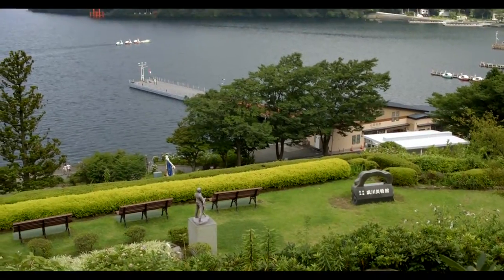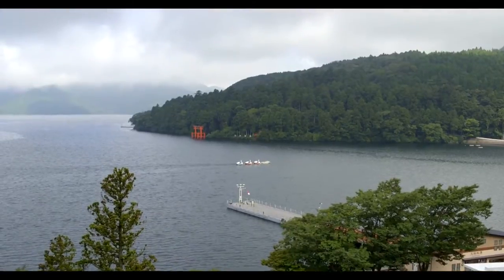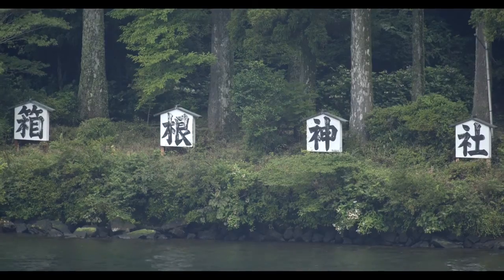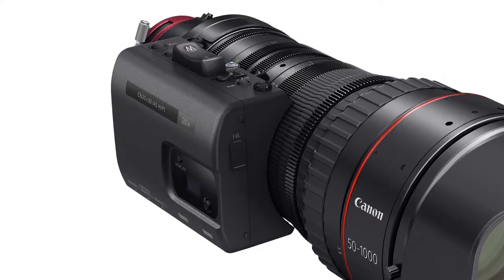Weighing in at less than 15 pounds and some 16 inches in length, this makes for a 4K lens camera tripod system that is readily transportable on remote location shooting.